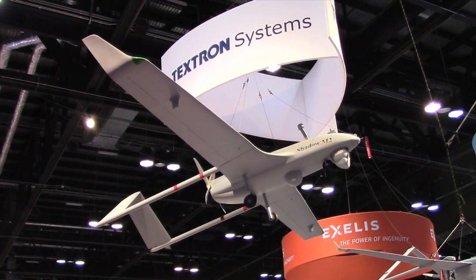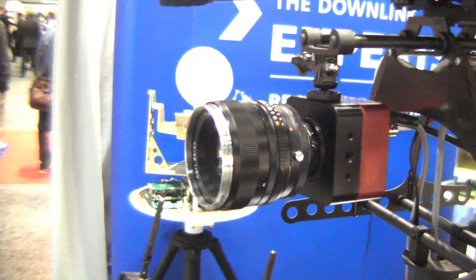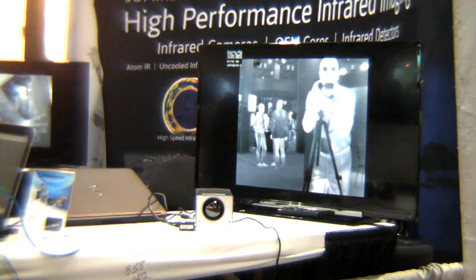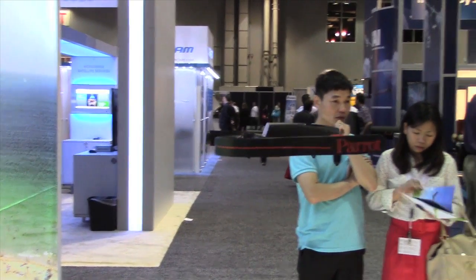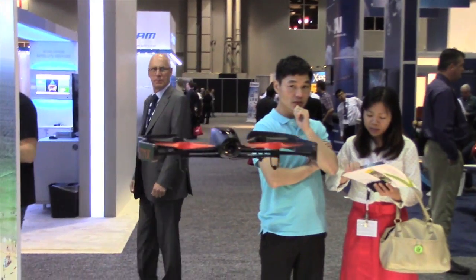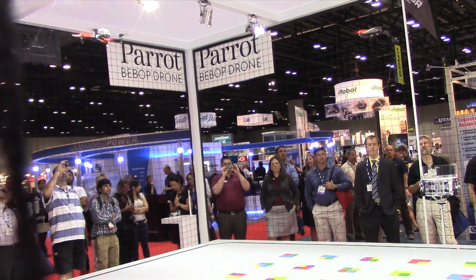Hello everyone. The AUVSI show here in Orlando is mostly about serious buyers and sellers looking for all kinds of unmanned aircraft related hardware and gadgets. But it's not all work and no play. A French company called Parrot delighted the crowd on Monday with a new consumer product they call the Bebop drone. Avweb got a demo.